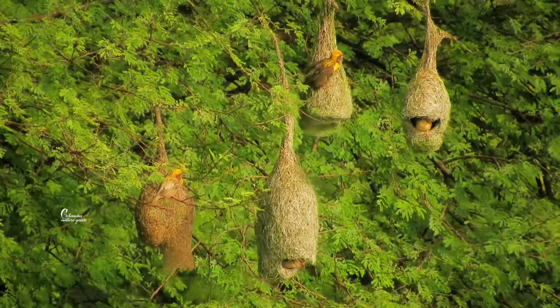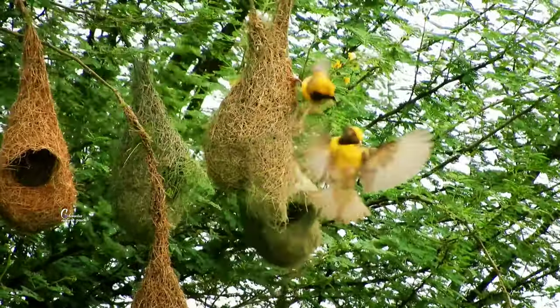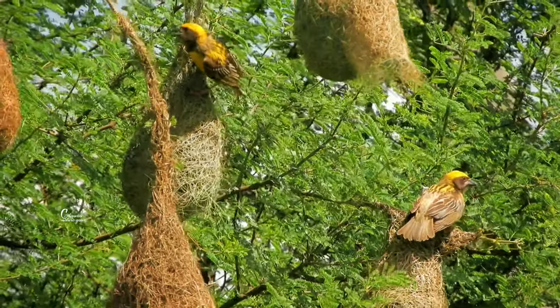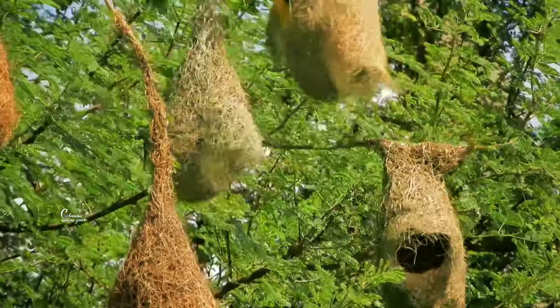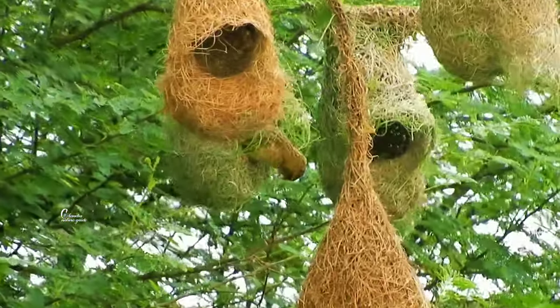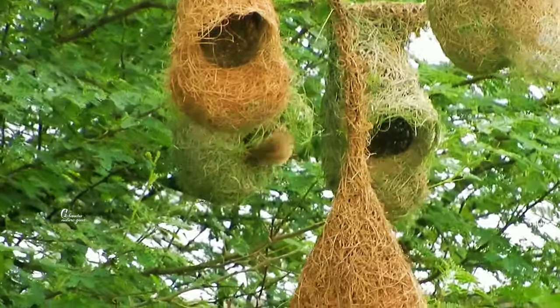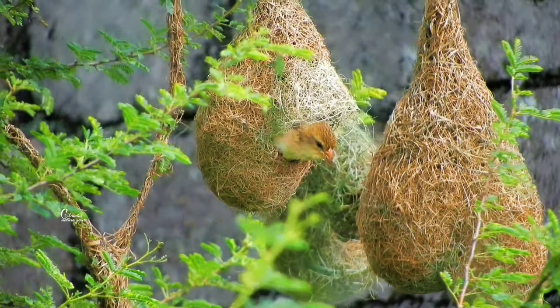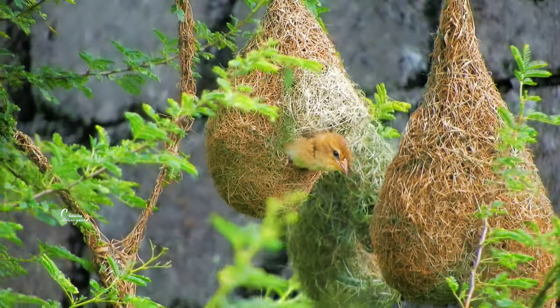Generally, I build the nest facing east. Once the female finds the nest and she moves in, she gives a signal by hanging her head down from the nest.